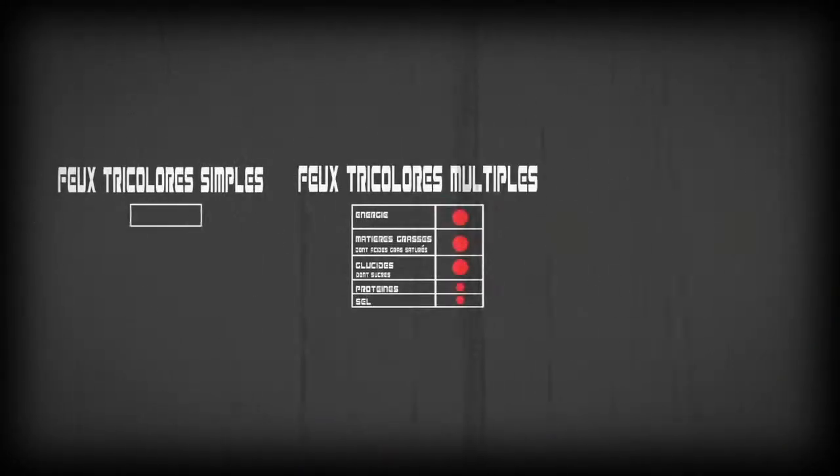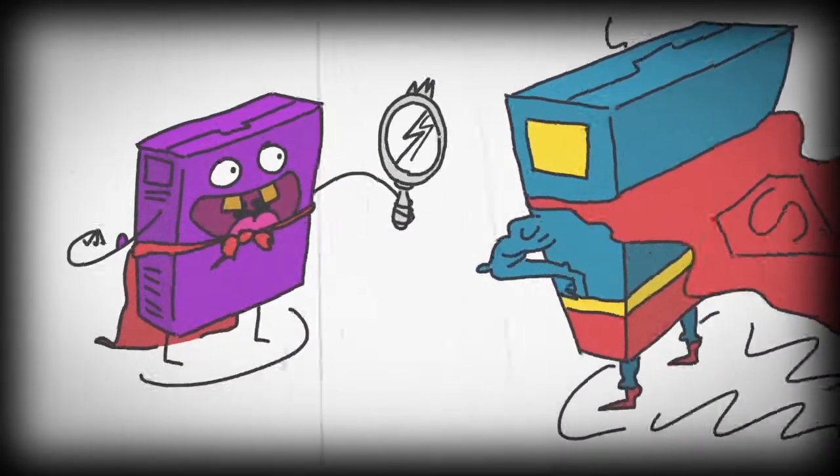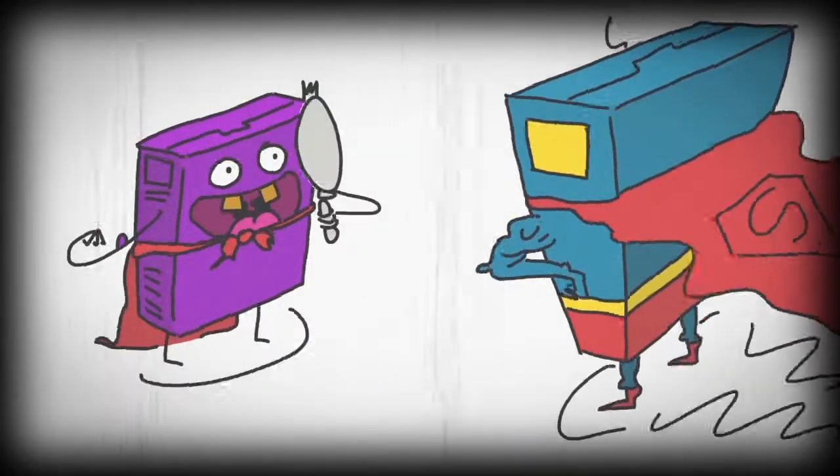Pour un second groupe de logos, qui comprend les logos de type feux tricolores et échelles de couleurs, les points de repères sont plutôt les autres produits. Ces démarches visent à faciliter la comparaison des produits pour le consommateur.